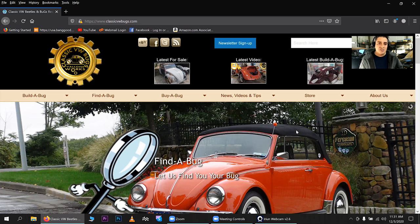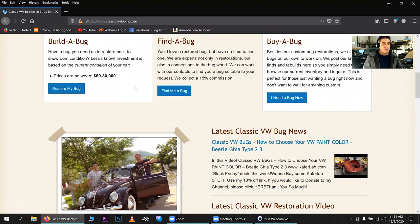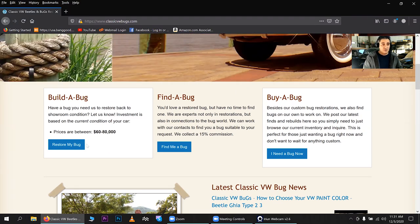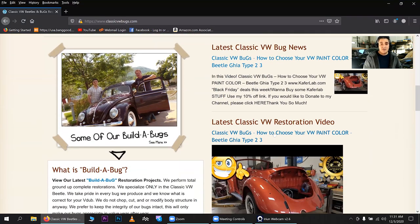Here's my website, classicvwbugs.com. Many of you know this, but there are some non-tech people out there who aren't used to browsing and some things that pop up on the web. This website is also optimized for mobile devices — your tablet or your phone. Basically, you can scroll down: Build a Bug, Find a Bug, Buy a Bug — I have all these programs right here, and you click on any one of them and it takes you to the respective page.